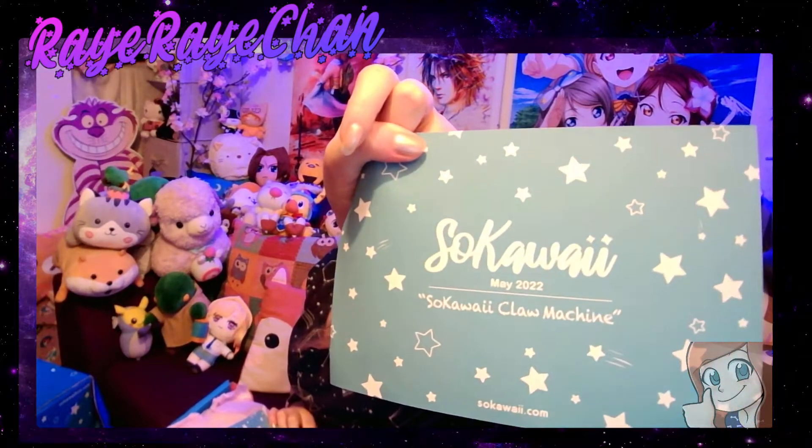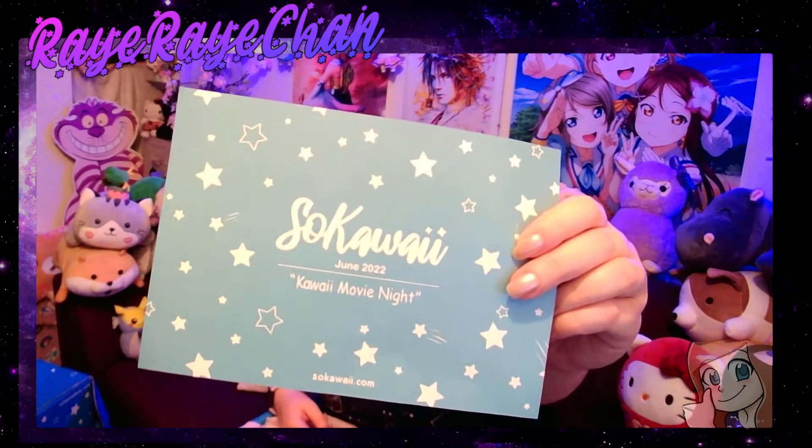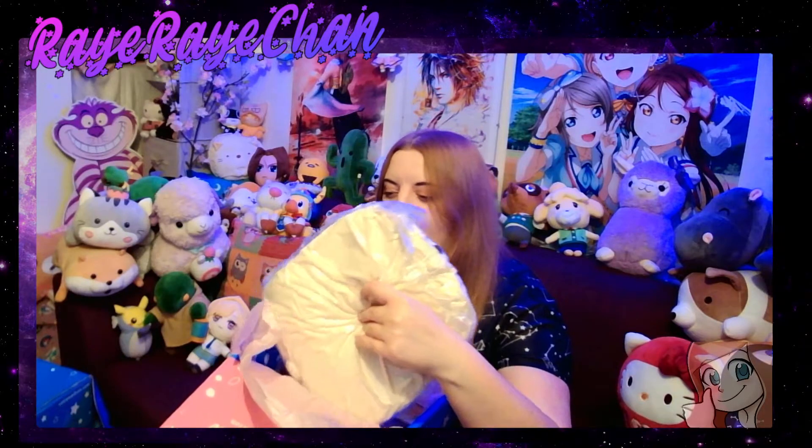That's just one box! Box number two — that first one was from May 2022, the So Kawaii Claw Machine box. It's November right now, so yes, I haven't done these for a while. This next one is June — the Kawaii Movie Night box. There's something very big and squishy in here...